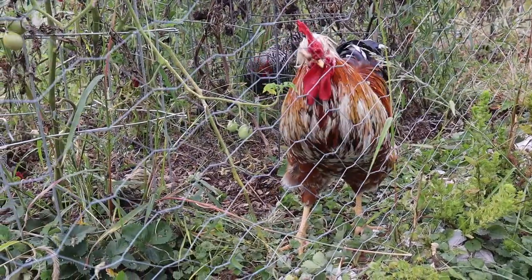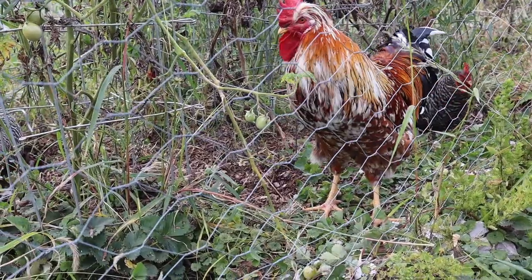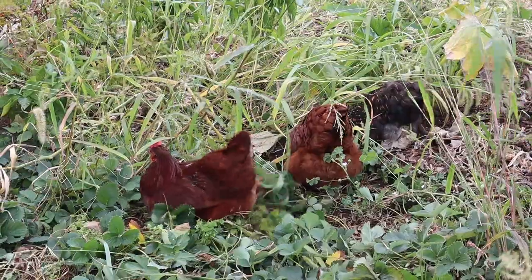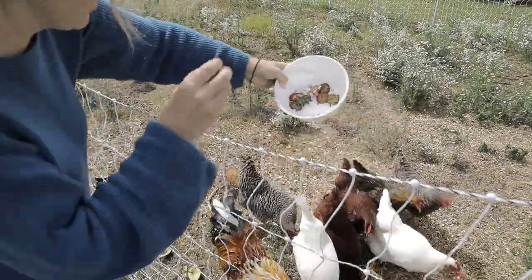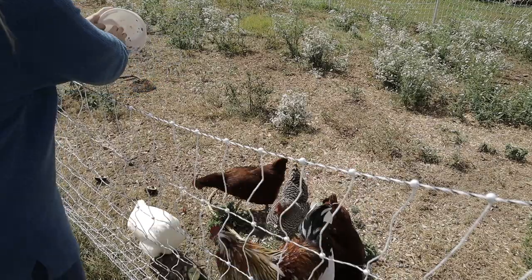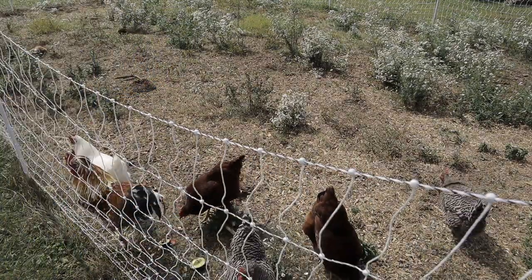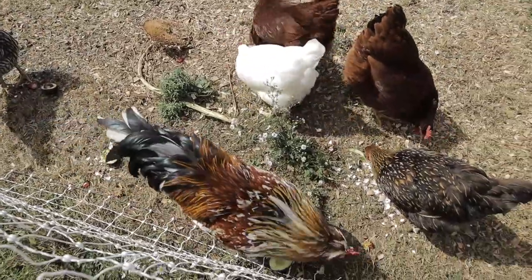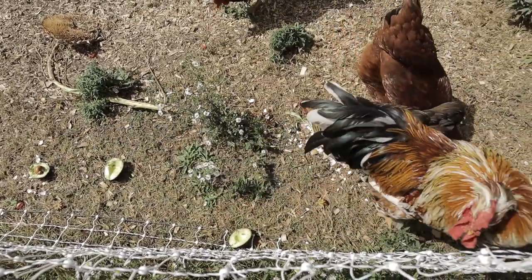We'll probably allow them access to the garden for about two, maybe three weeks, depending on the weather, and then we'll move their fencing to a new spot and finish cleaning out the garden for the season. And even though they are eating in the garden, we still like to give them treats from the kitchen — any kitchen scraps from our fruits and veggies they always get. Yes, they're a little spoiled.